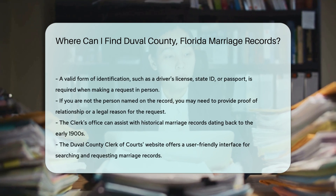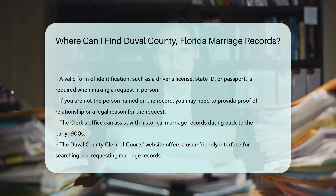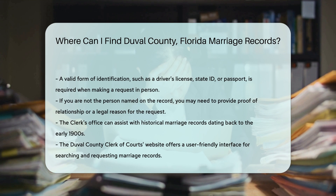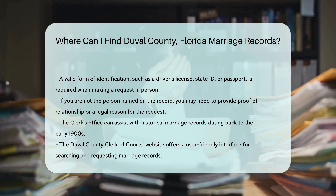Acceptable forms of ID include a driver's license, state ID, or passport. If you are not the person named on the record, you may need to provide proof of your relationship to the parties involved, or a legal reason for requesting the record.